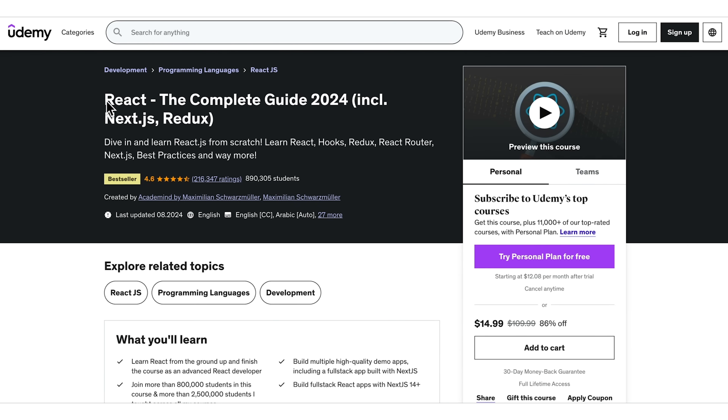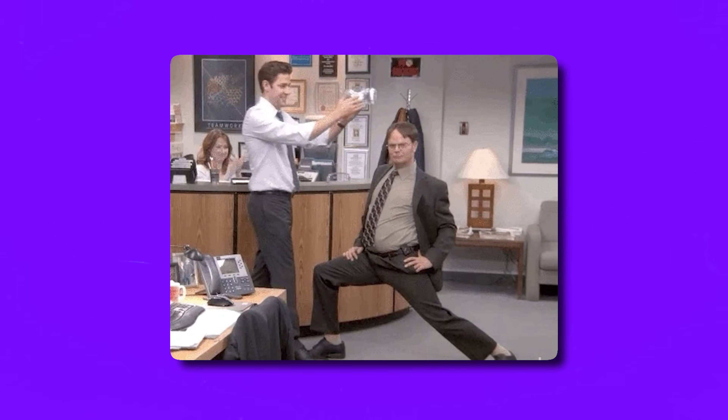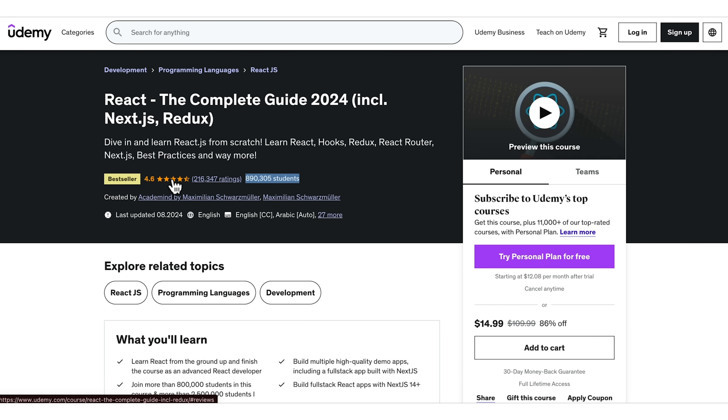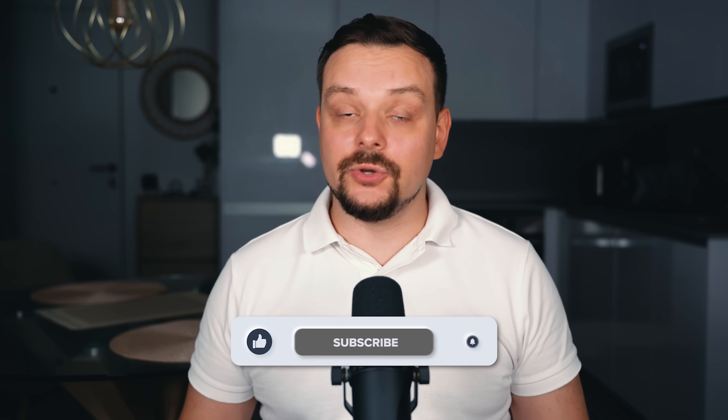React the Complete Guide including React Router and Redux. Right now this is the most up-to-date bestseller React course on Udemy. Currently it has over 900,000 students enrolled and more than 200,000 ratings. But is that a good option to learn React.js from scratch? My name is Daniel and today I have the React the Complete Guide course review for you.